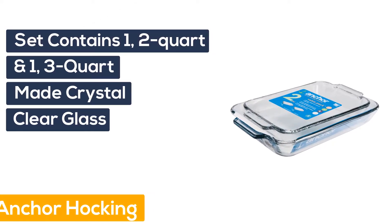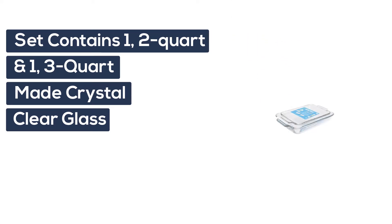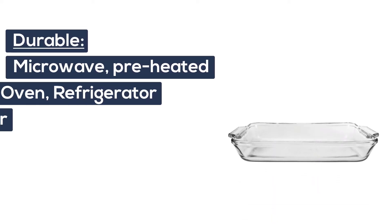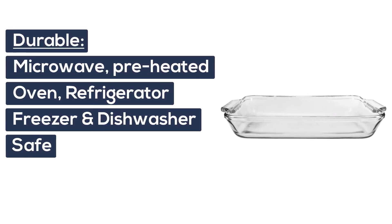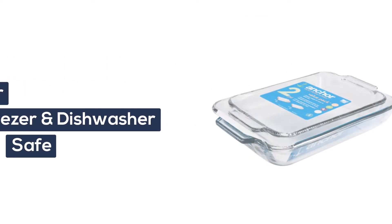Number 1: Anchor Hocking. This glass bakeware set contains one 2-quart and one 3-quart baking dish, both made of crystal clear glass. This tempered glass bakeware set is microwave, preheated oven, refrigerator, freezer, and dishwasher safe.